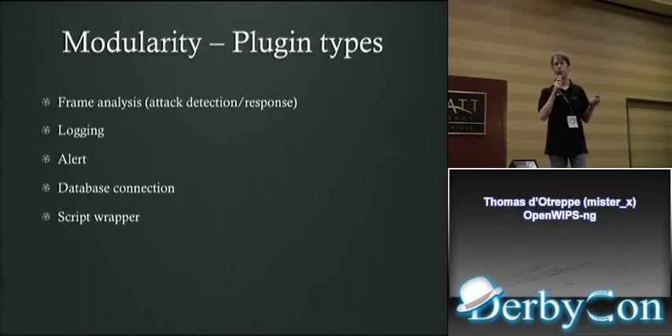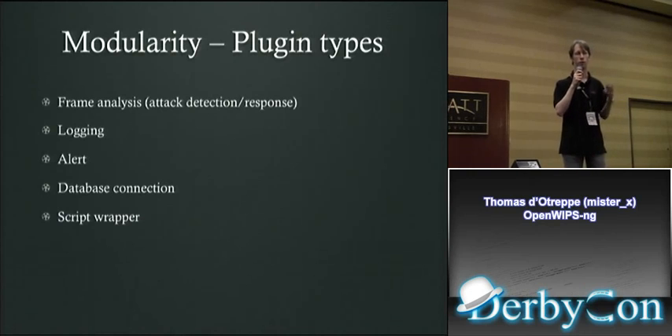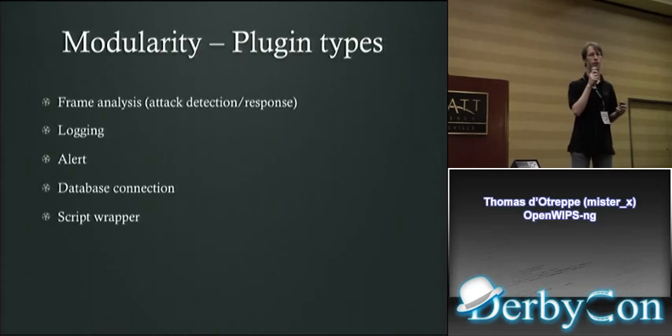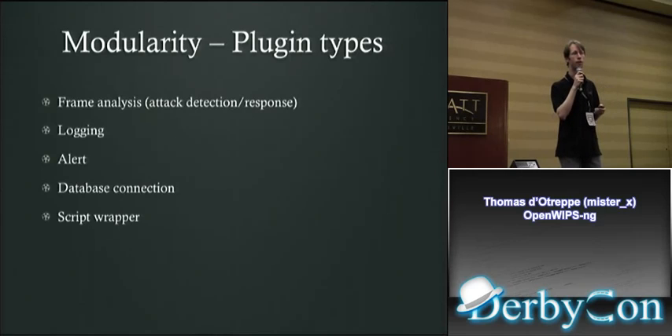Types of plugins: frame analysis is the most common type, with several layers. Logging plugins let you use syslog or a custom logging system instead of the built-in one. Alert plugins notify you of an intrusion via email, text message, or anything else. Database connection plugins let you use MySQL, Oracle, or Postgres instead of the default SQLite. And the script wrapper lets you quickly create a plugin using scripting languages like Ruby or Python.